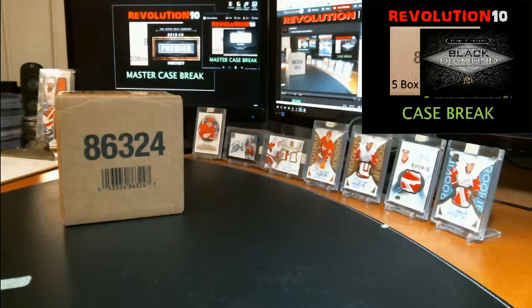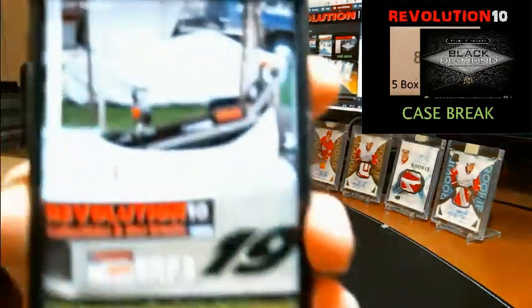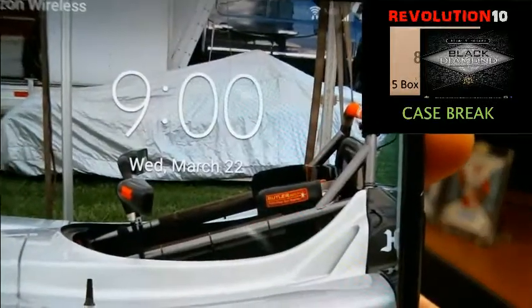How's it going, everybody? It's Bobby with Revolution 10 Collectibles. It is 9 o'clock, Wednesday, March 22nd, 2017.